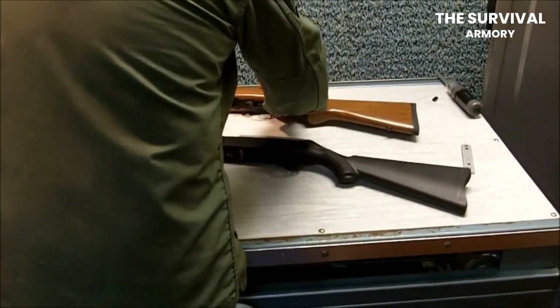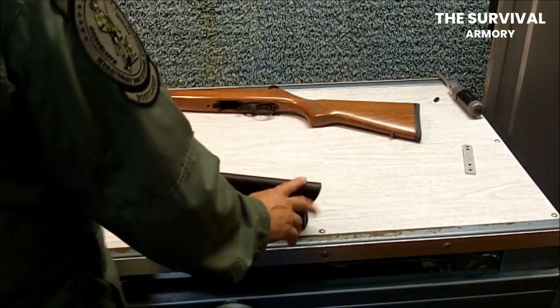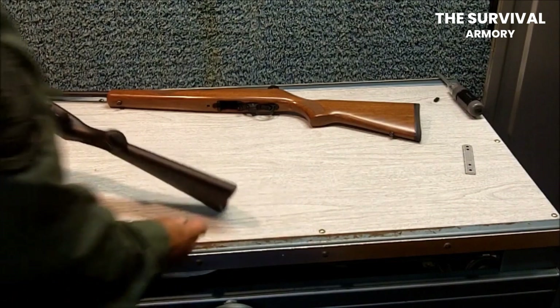That is it for this video. We hope you have enjoyed learning more about the gun that sparked your interest in firearms. Stay connected with us to get updates on new weapons and the regulatory changes around them. We will see you at the next one.